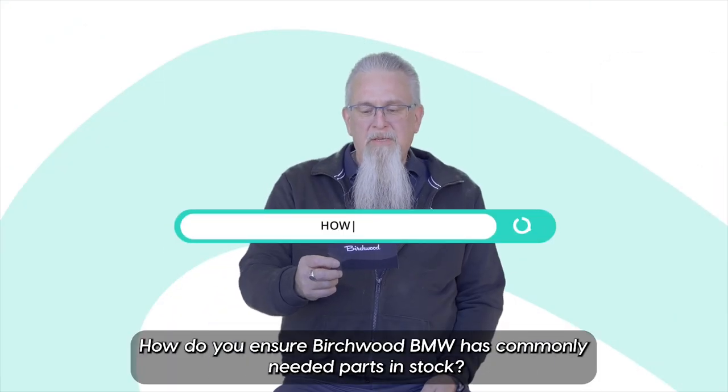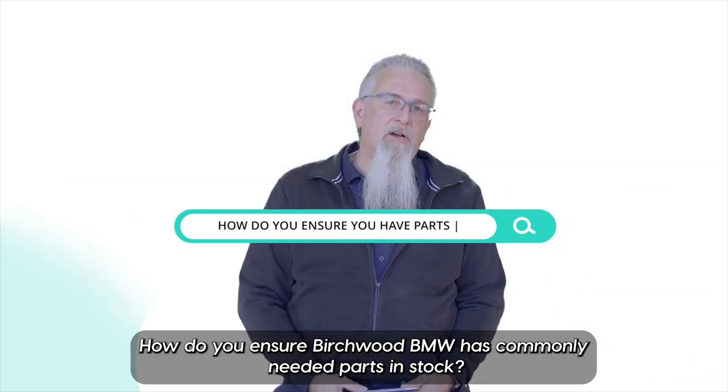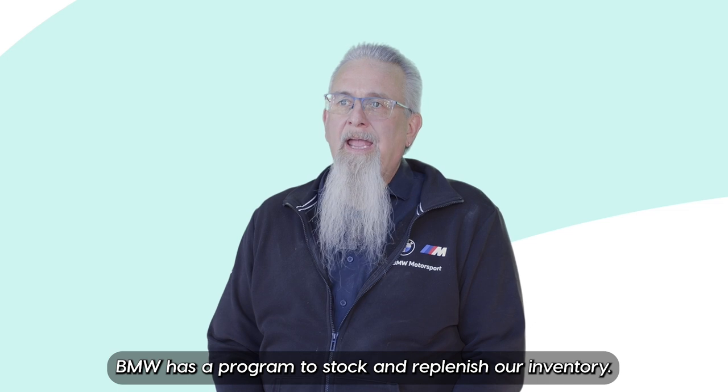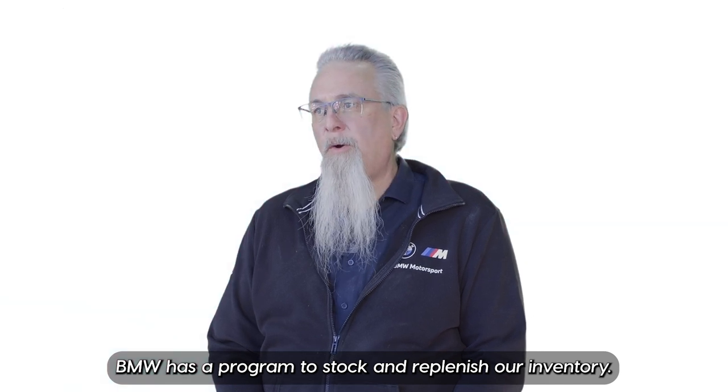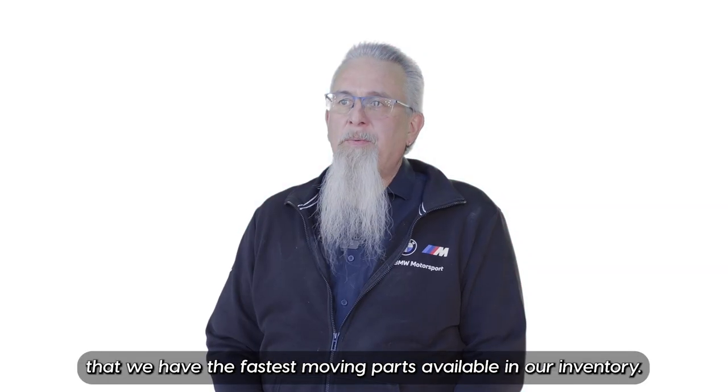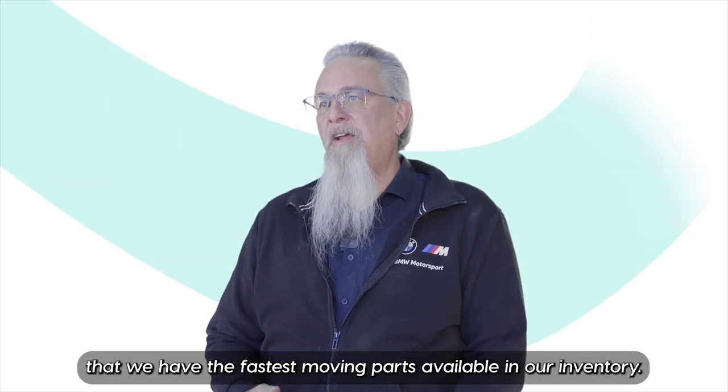How do you ensure Birchwood BMW has commonly needed parts in stock? BMW has a program to stock and replenish our inventory called SRD. It uses an algorithm to ensure that we have the fastest moving parts available in our inventory.